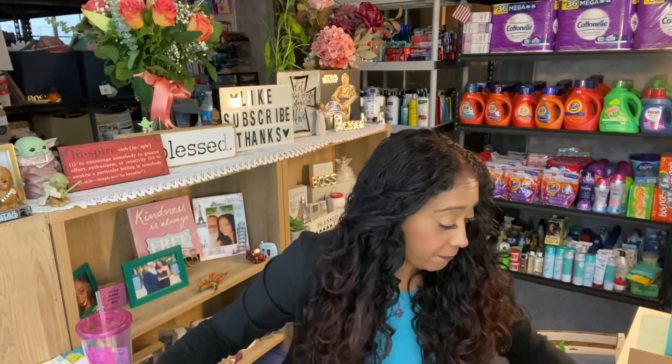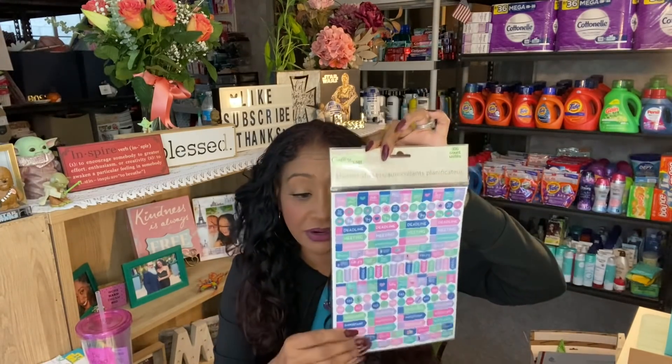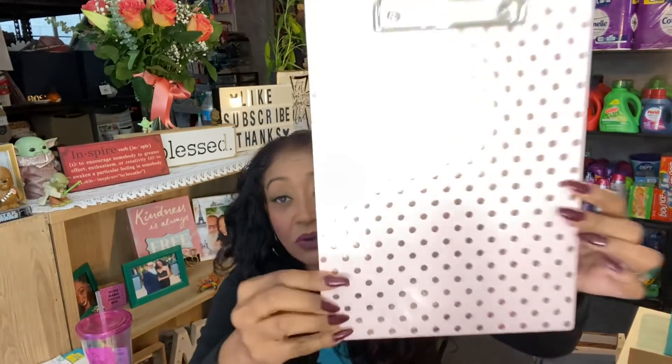I always like to include planner stickers, which are included here — they have everything you need: deadline, to do, hello, remember, important. The next item is a clipboard, and this is something I use on a weekly basis when I do my in-store walkthroughs. I love it because it's rose gold with gold polka dots — really pretty. I use it to put my Google Doc deal list and go line by line during my walkthroughs.